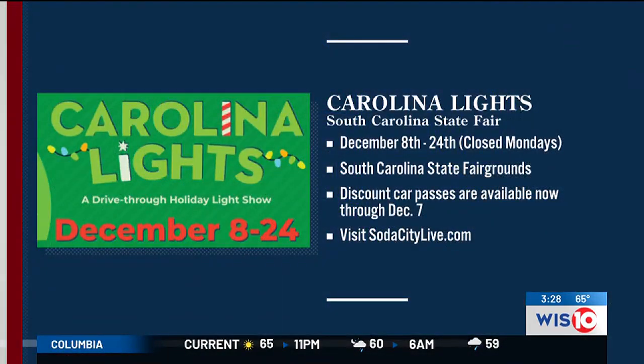Let's pull up the details so that you can be a part of the Carolina Lights this year. This kicks off December 8th all the way through the 23rd. It's closed on Mondays, so keep that in mind. All the fun is happening at the South Carolina State Fairgrounds. Discount car passes are available right now through December 7th at scstatefair.org. On the 8th, they'll go to $20 for cars and $35 for the minibus, which is 9 to 24 folks, and anything over that as a bus is $70.